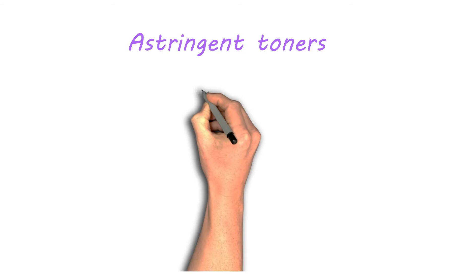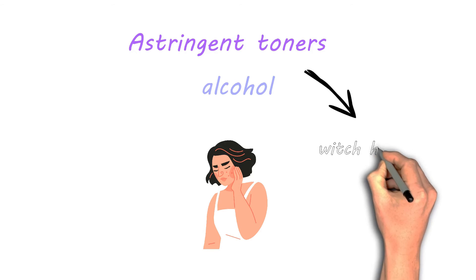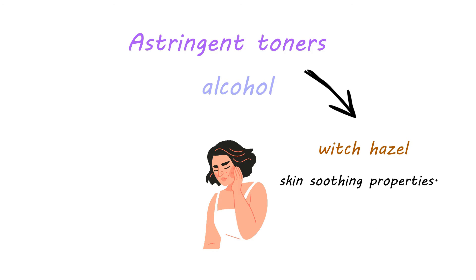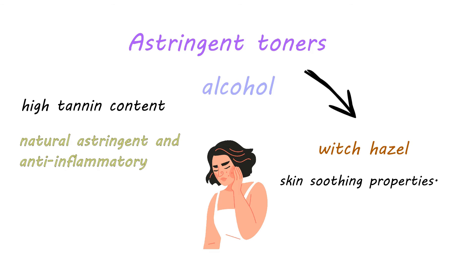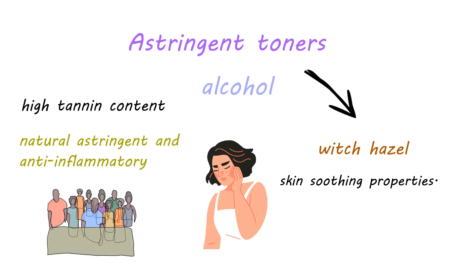Astringent toners that contain alcohol tend to dry out the skin. Natural astringents, such as witch hazel, can have skin soothing properties. Witch hazel has a high tannin content that makes it a natural astringent and anti-inflammatory. Many people with oily skin use witch hazel as their only toner.